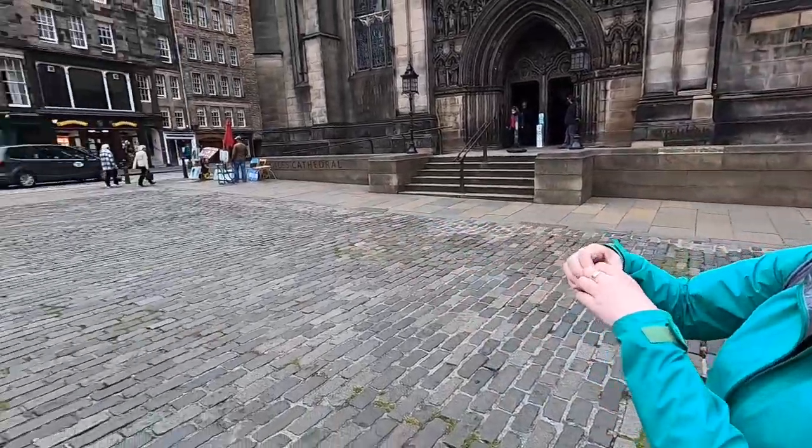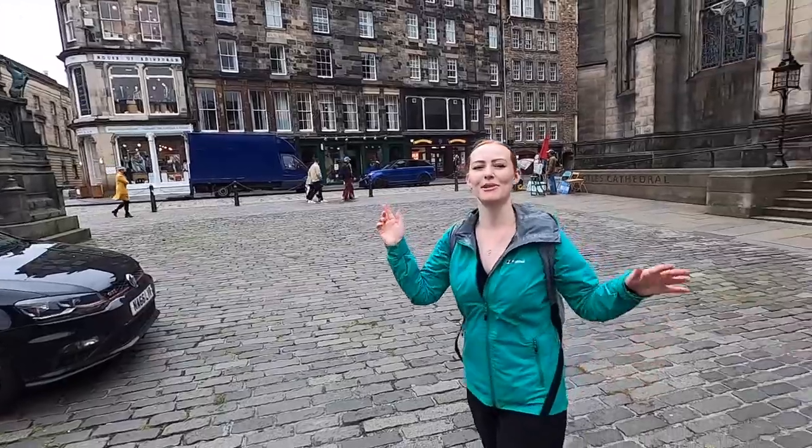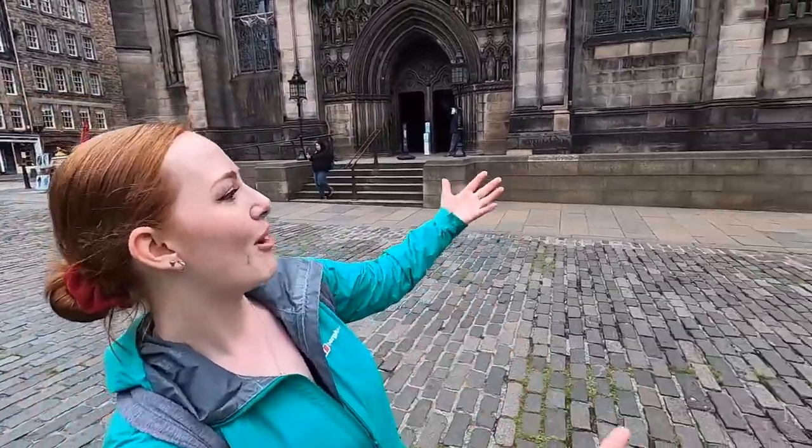Over here there's a heart on the ground — you can spit in it, because people used to be publicly executed there. And also, that's what Hearts Football Club is named after, so fun fact there.